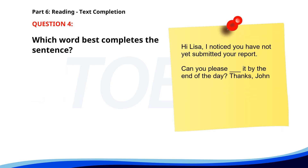Number four. Hi Lisa, I noticed you have not yet submitted your report. Can you please ___ it by the end of the day? Thanks, John. A. Send. B. Sent. C. Sending. D. Sends. The correct answer is A: Send.